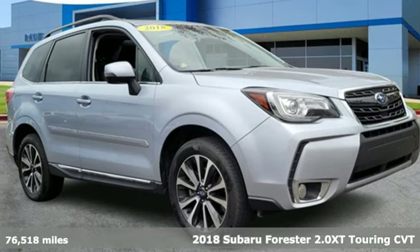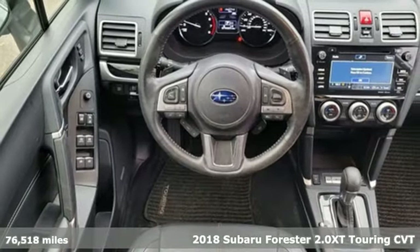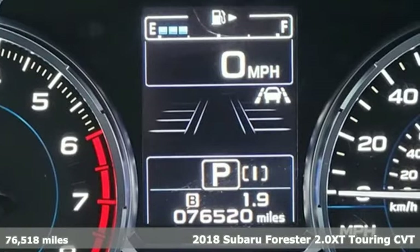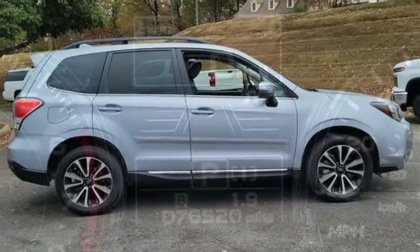Here's a 2018 Subaru Forester. Live up to your potential — the potential to experience things great and small in a Forester. A great vehicle is comprised of great features like these.